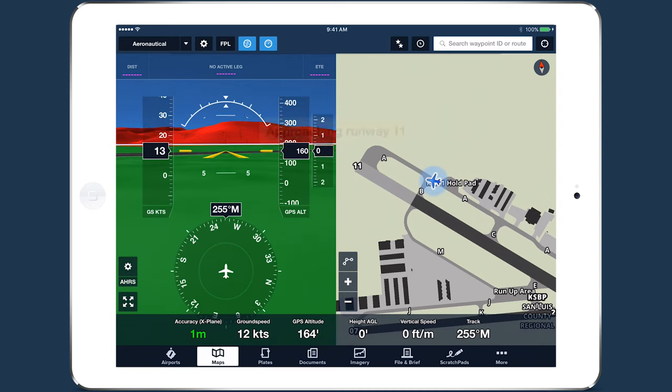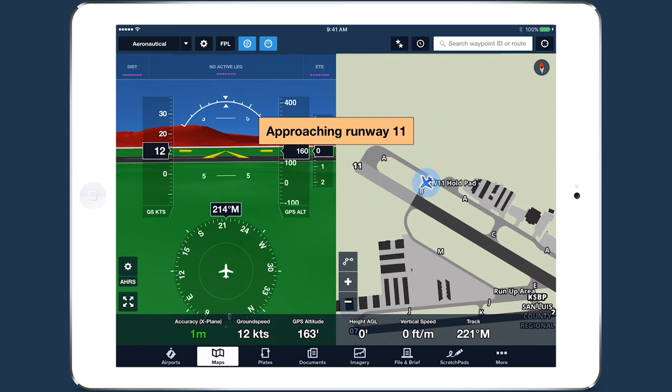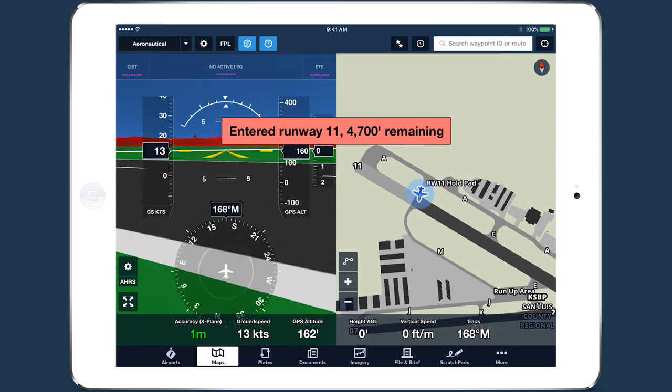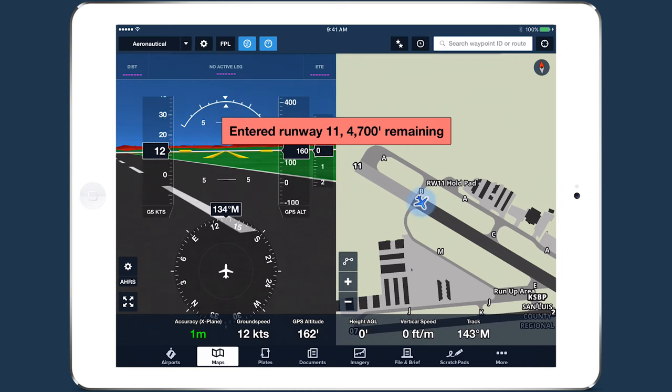When you enter a runway, the alert that sounds now includes both the name of the runway and the length of runway remaining in feet. This alert is a helpful final cross-check that you're lined up on the correct runway.